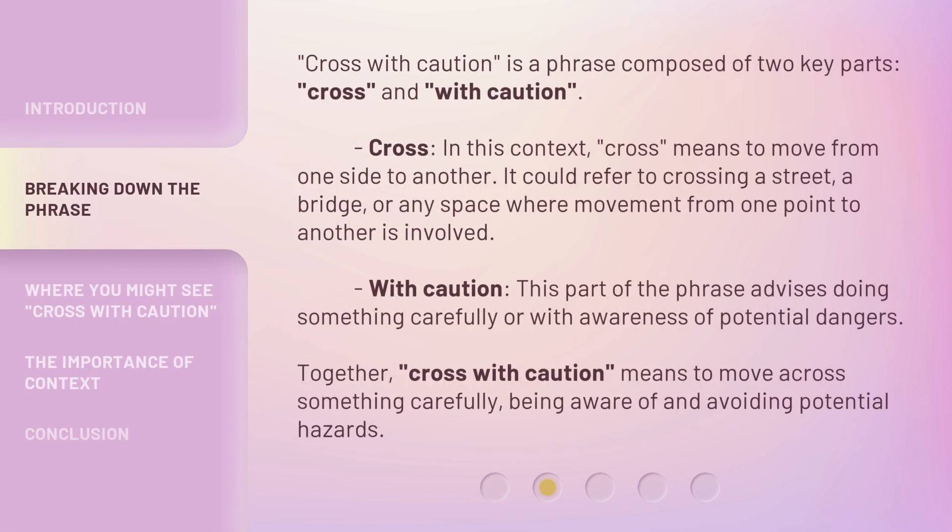'Cross with caution' is a phrase composed of two key parts: 'cross' and 'with caution.' 'Cross,' in this context, means to move from one side to another — it could refer to crossing a street, a bridge, or any space where movement from one point to another is involved. 'With caution' advises doing something carefully or with awareness of potential dangers. Together, 'cross with caution' means to move across something carefully, being aware of and avoiding potential hazards.